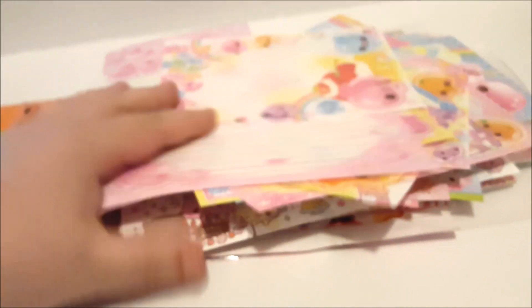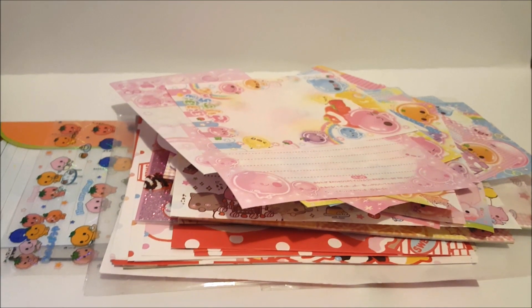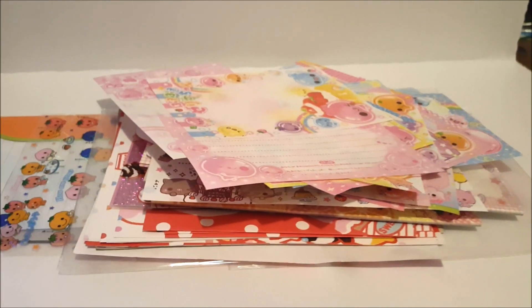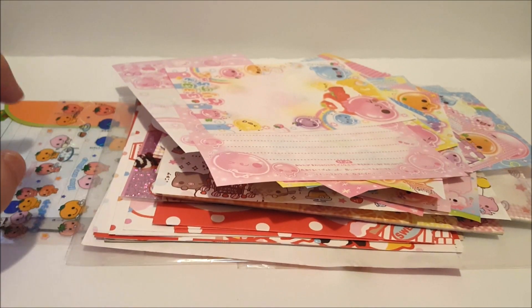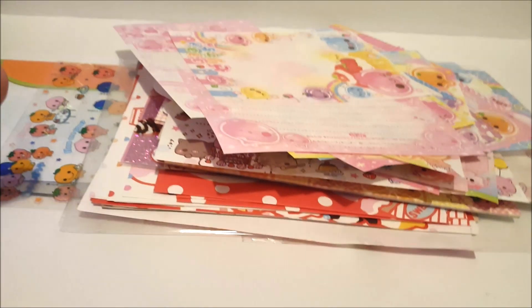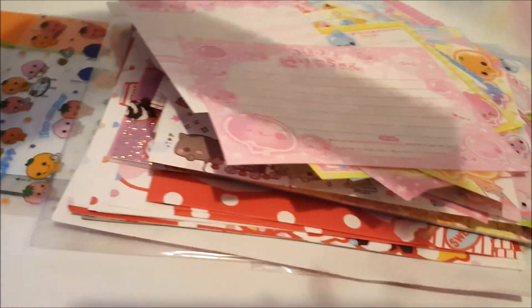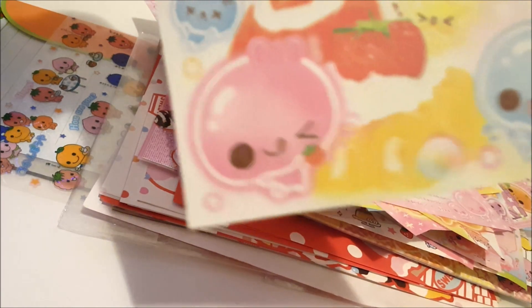Okay guys, that's it — this is my whole big stack of super fun Japanese stationery papers. Let me know what you think any of these are, if you have any ideas or the names of the characters. And before I publish the video, I'll try and do a little research and see if I can find out too. Thanks for watching — make sure to comment, like, and subscribe. I will see you next time. Bye-bye!